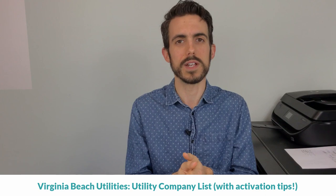My name is Sam Sansalone and I'm a real estate agent in Hampton Roads, Virginia. Today we're talking about Virginia Beach utilities — how do you transfer ownership, what utilities are options for you, and at the end of the video I'm going to give you some tips on how to handle the transfer when you move into your new house, whether it be a lease or a purchase.